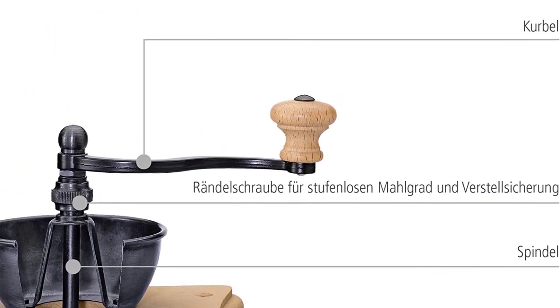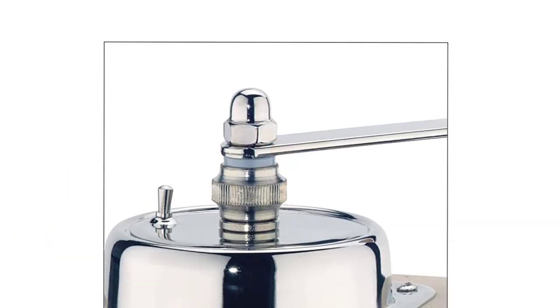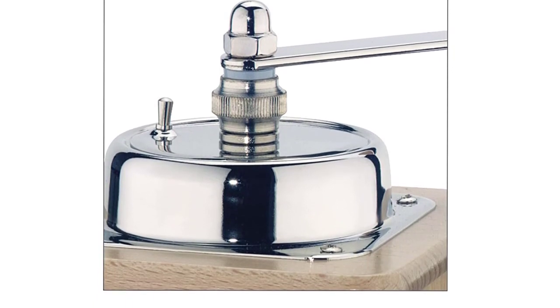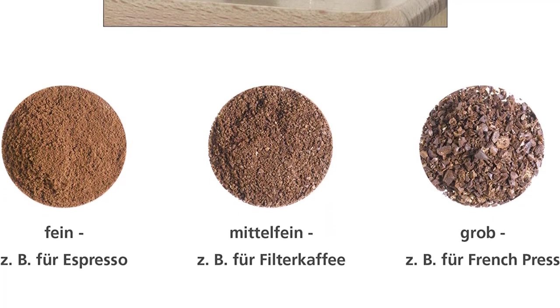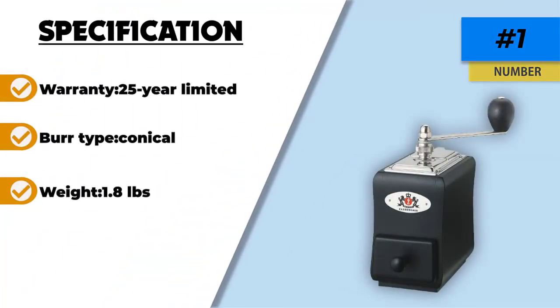Whether you're grinding out coffee for the morning or spices for your evening meal, the Sausenhaus Santiago is a great addition to your kitchen to help hit all the flavors you could ever want. From its steel mechanism to its grinder, the inner workings are only matched by its outside design, with an attractive mahogany color with gold finishing details. You can also enjoy the small box that catches the grinds as you manually create a tasteful cup of joe.